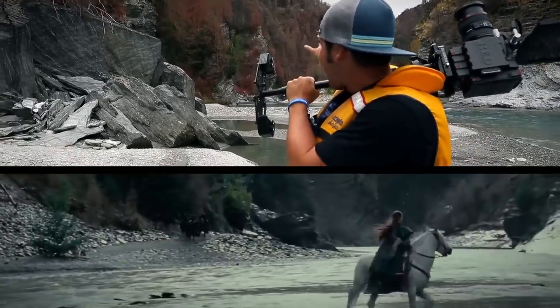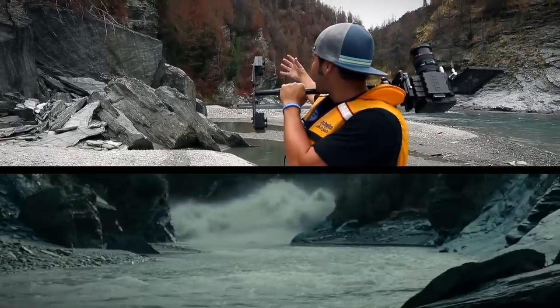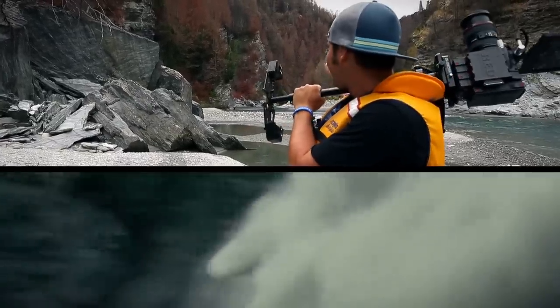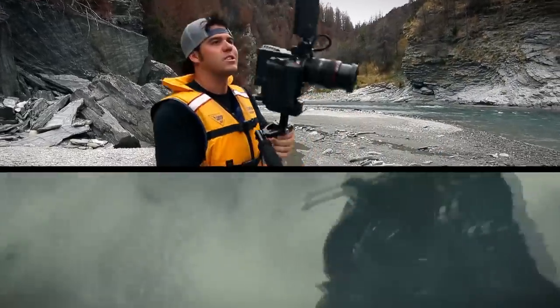They get down here and they are outnumbered, so they cue the water horses and the water comes rushing down right there — from Lord of the Rings. We're here on location. Let's see what goes down.